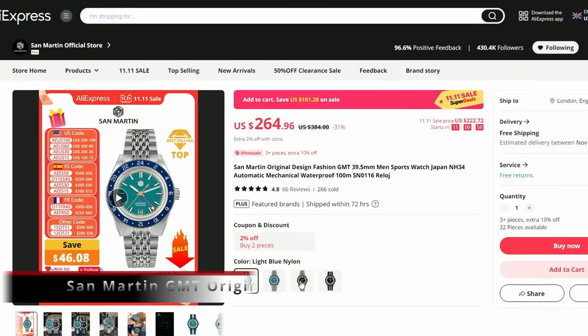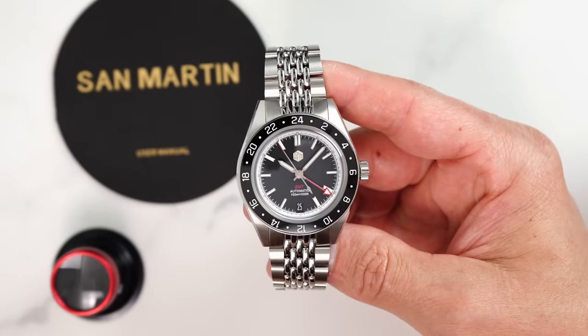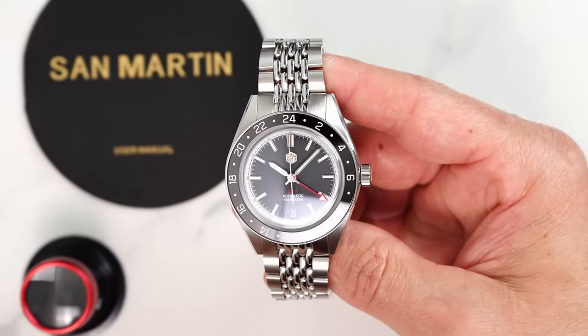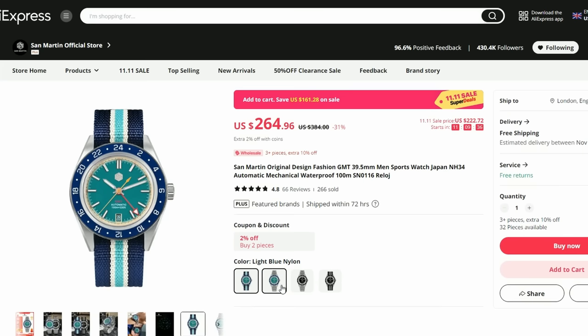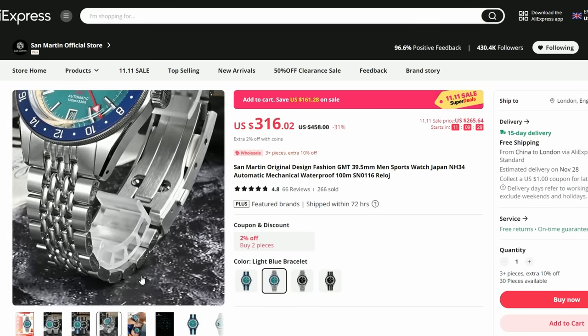Another San Martin that is again on my list is this original design GMT watch — I'm actually wearing it now while recording this. The reason it is on my list again is, first, it is really good, and second, the 11.11 price is pretty good too. This Seiko GMT NH34 caliber-based watch ticks pretty much all the boxes. I see that San Martin now offers it on a strap as well, but my recommendation is to go for the bracelet version because the bracelet quality is top-notch and you also get the latest San Martin clasp with on-the-fly adjustment, which is really good.